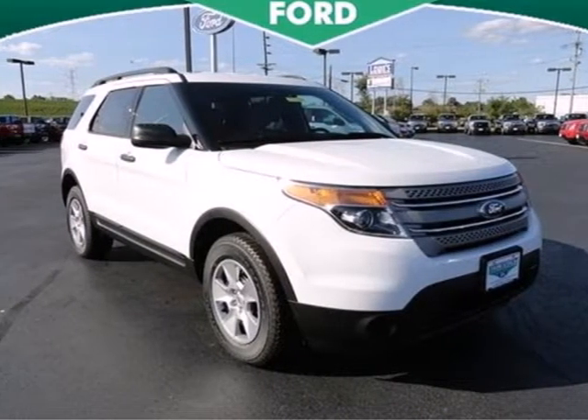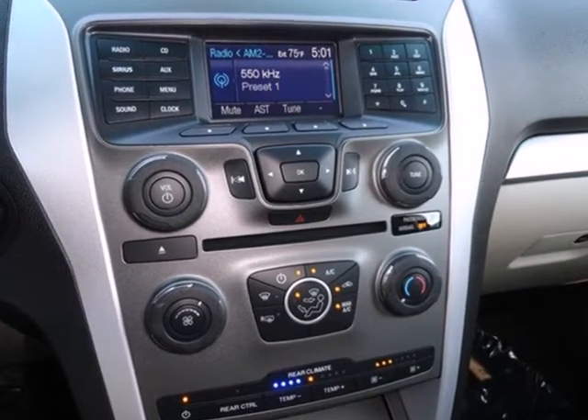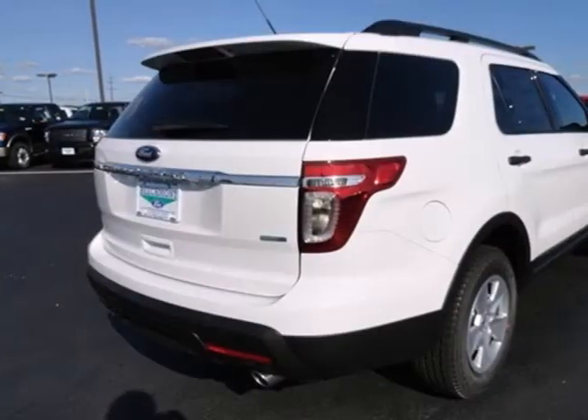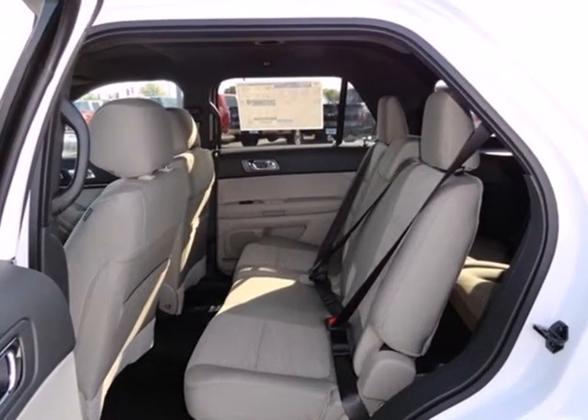Here's a 2013 Ford Explorer. This SUV is travel-ready with its roof rack and a comfortable, roomy interior with many features like a CD audio system, steering wheel audio controls, and power windows, locks, and mirrors.